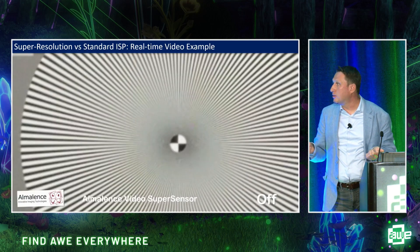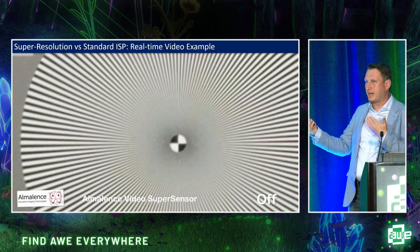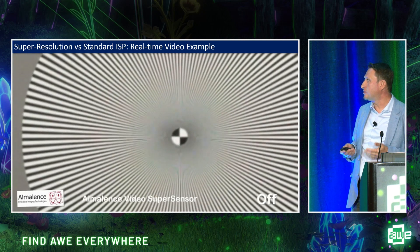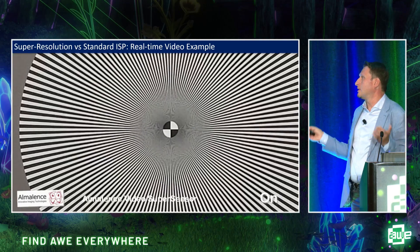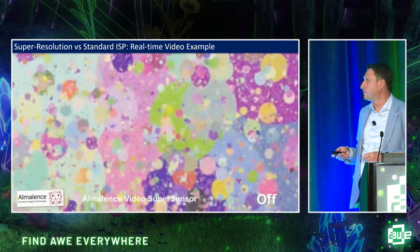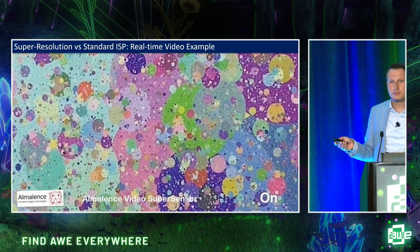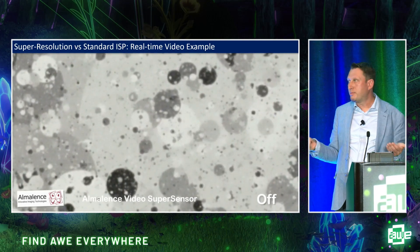Let's look at a video showing capture through the standard ISP and the same camera with super-resolution. Standard ISP, then super-resolution — same hardware. More details, better user experience, more immersion.